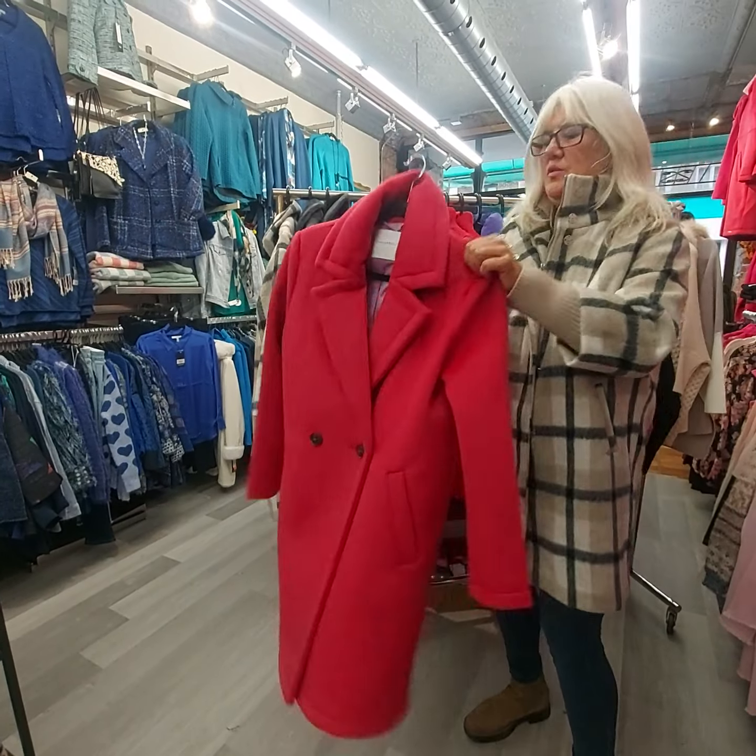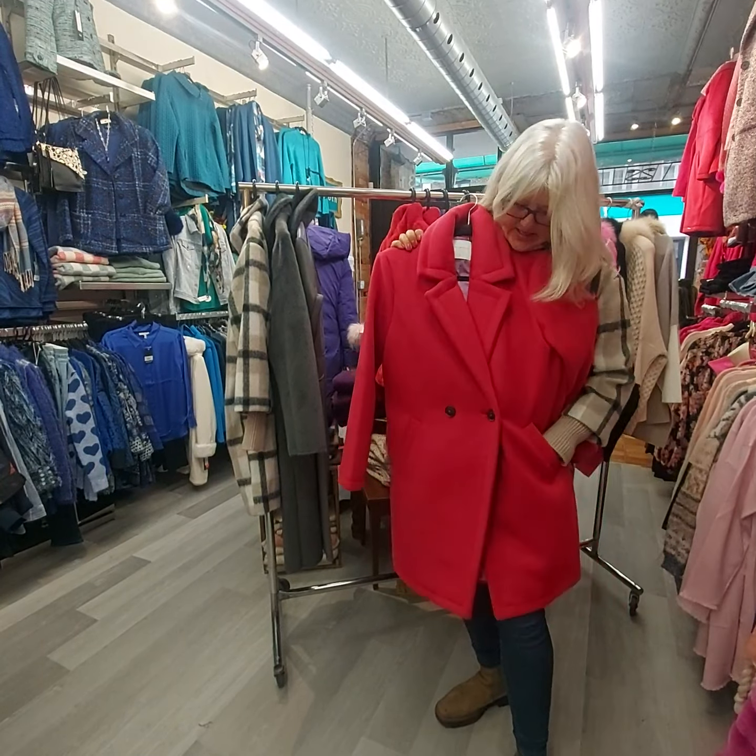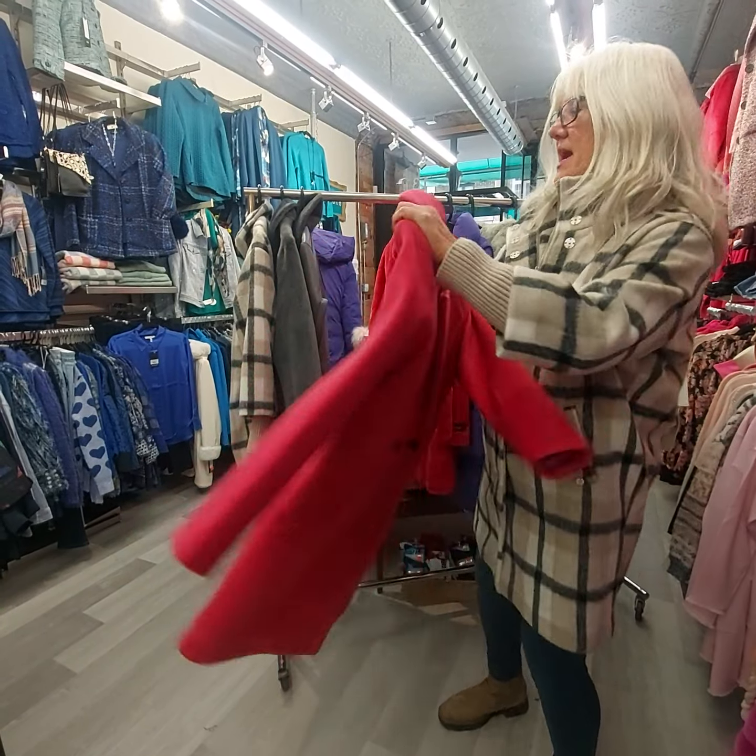The next one we did is a pea coat like this — a nice length and a beautiful berry pink color. So this is something you could add to your wardrobe.